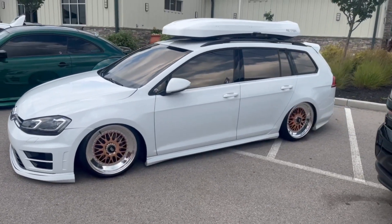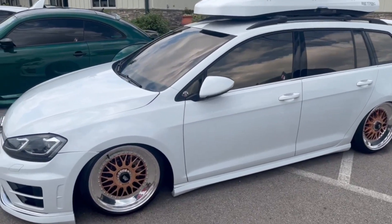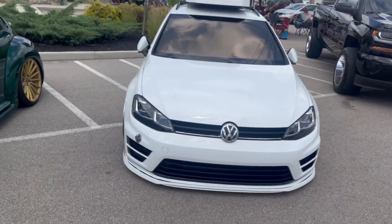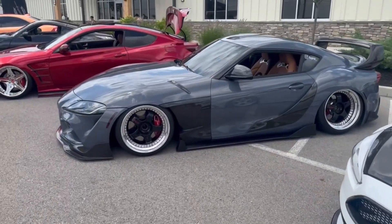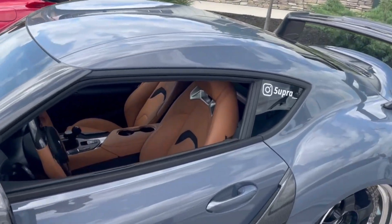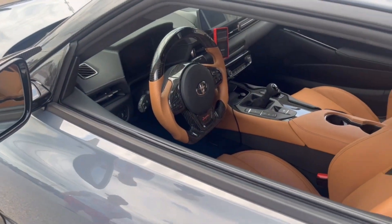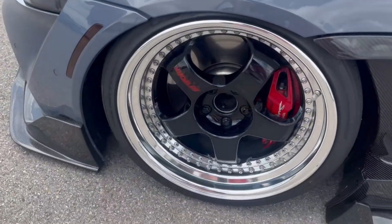Definitely on bags, looking nice - wagon supremacy. Got a clean ST with a carbon hood parked up next to a manual Mark 5 with the nicest interior I've ever seen. Look at that carbon steering wheel - god that looks so good, carbon everywhere - on some nice looking wheels.